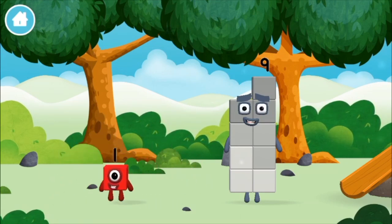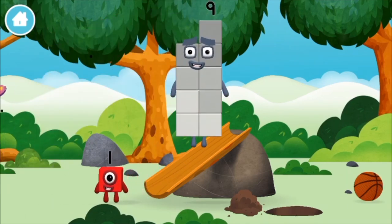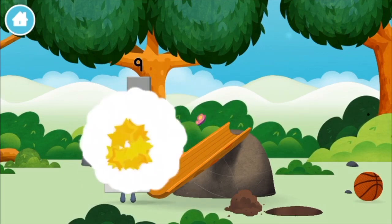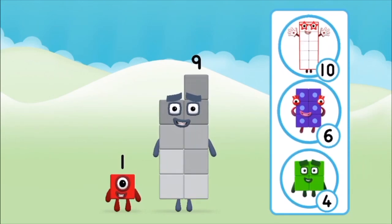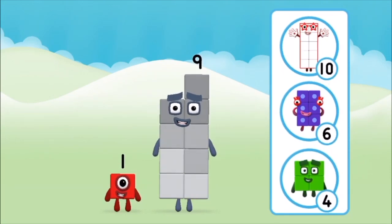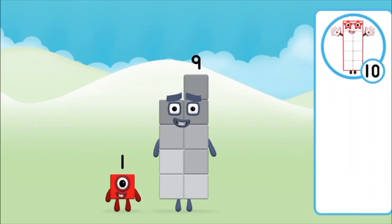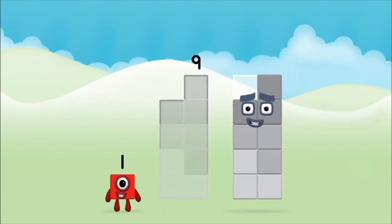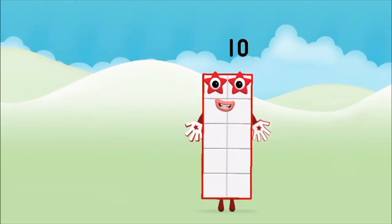Which number block did you find? What number block can you make by adding these two together? Correct! You chose the right answer. Add the number blocks together. One plus nine equals ten!